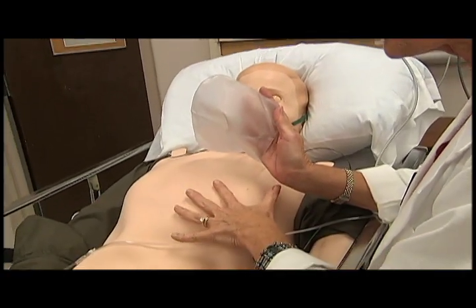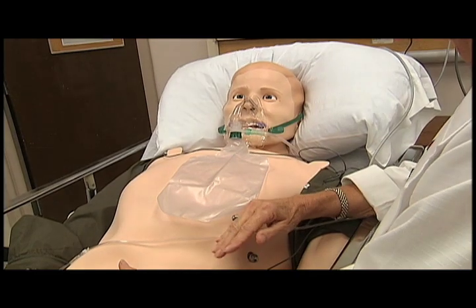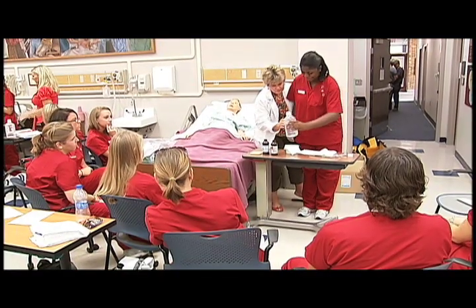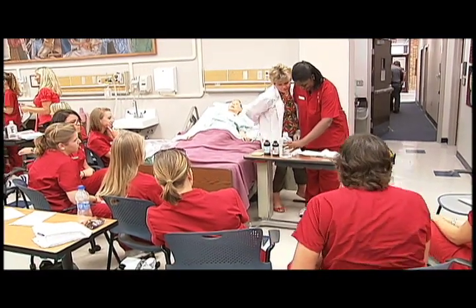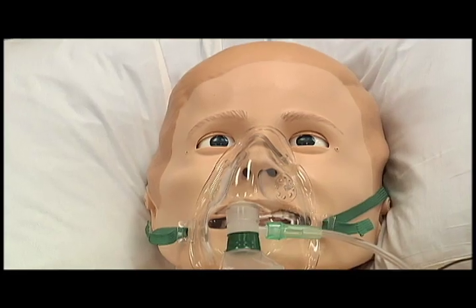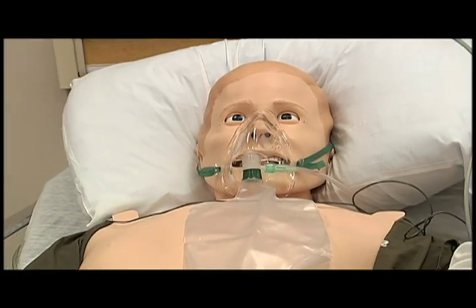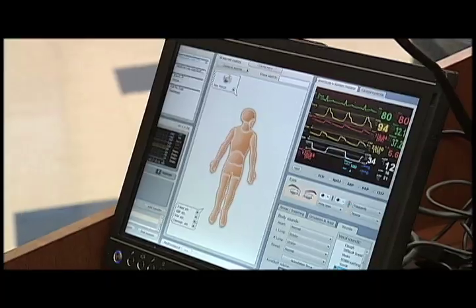The students are taught how to listen to breath sounds and heart sounds, watch the chest rise and fall, and listen to bowel sounds. This is a clinical simulation lab in the College of Nursing, set up to imitate a real hospital setting. The patients are high fidelity mannequins with life-like qualities that can be programmed to have all sorts of health problems.